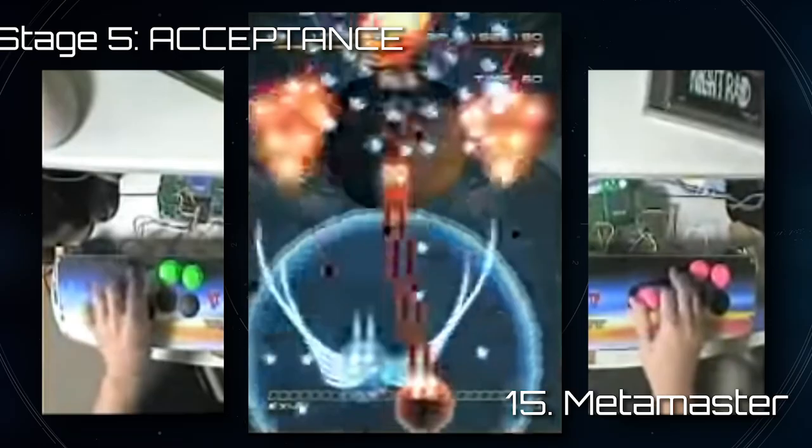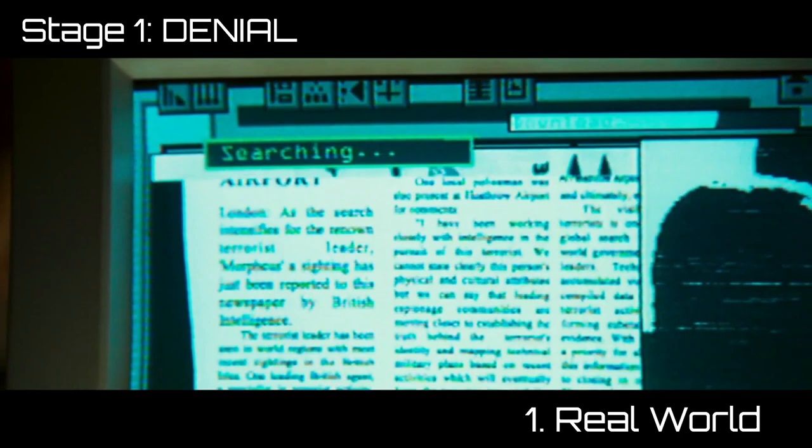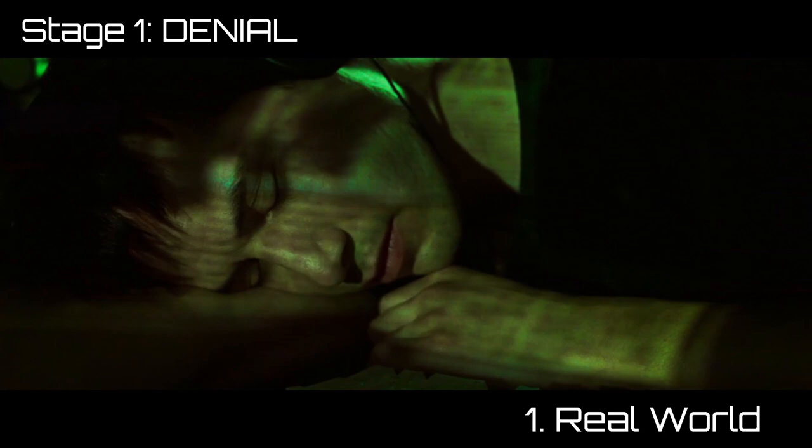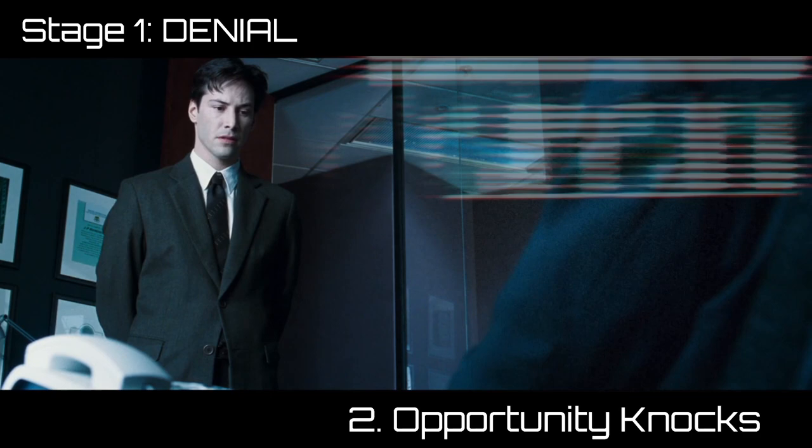To demonstrate how this system works, here's a breakdown of the greatest video game movie of all time: The Matrix. Thomas Anderson is a software engineer for a boring mega corporation. He hates his job, which is why he moonlights as Neo, an underground hacker obsessed with finding morpheus. Neo's boss delivers the theme by chewing him out: 'You have a problem with authority, Mr. Anderson. You believe that you are special, that somehow the rules do not apply to you. Obviously you are mistaken.'